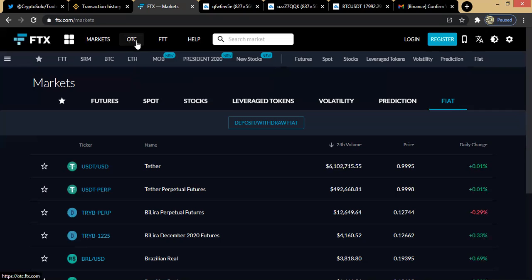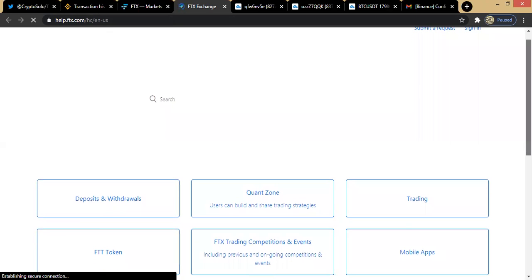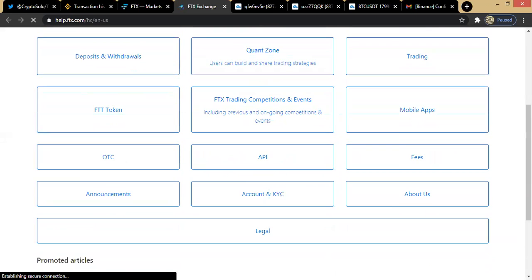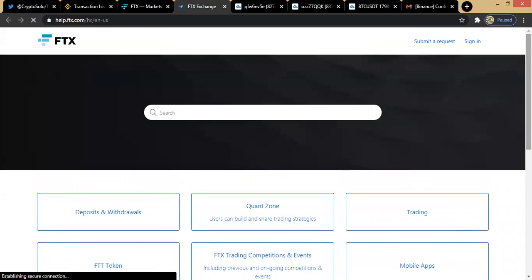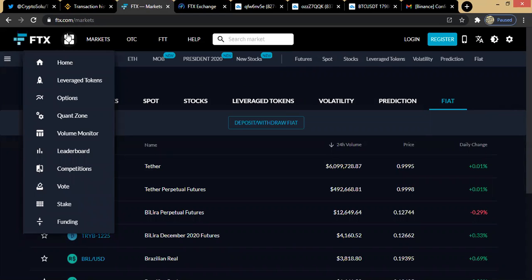We also have the OTC (over the counter) section. Maybe you need help or want to understand more about the exchange — simply click on the Help icon and you'll be directed to the various articles that have been published to guide you. The help section is like the library of FTX Exchange. If there is something you want to understand, just go to the help section, click on it, and read up on your own.